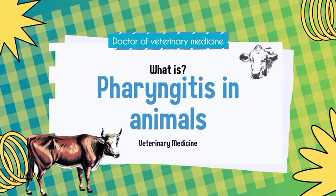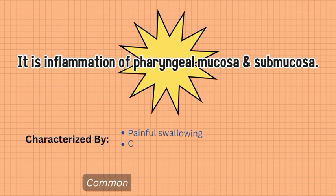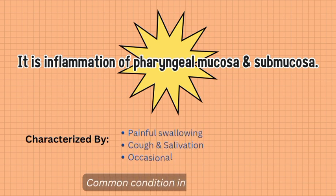Hi! Do you know what is pharyngitis in animals? Let's discuss. It is inflammation of pharyngeal mucosa and submucosa.